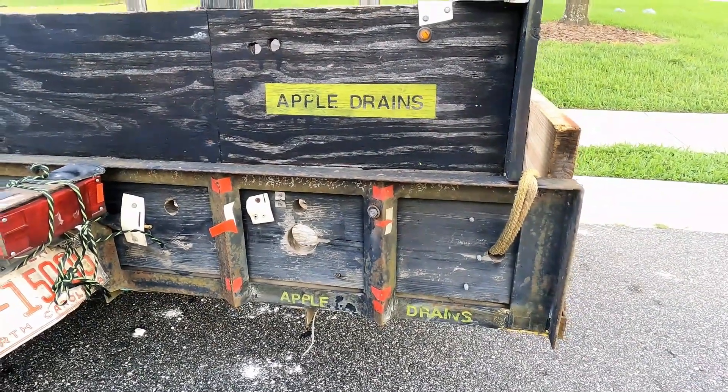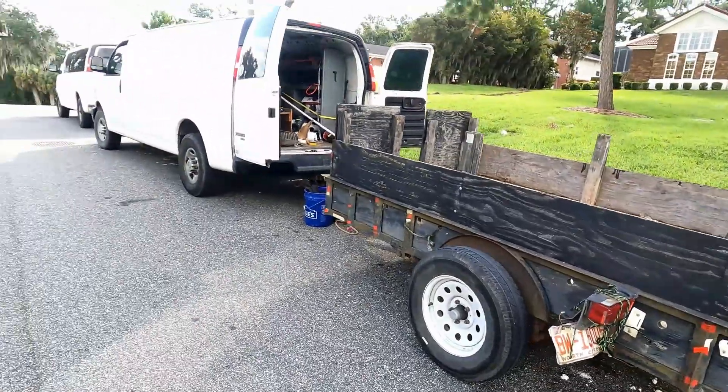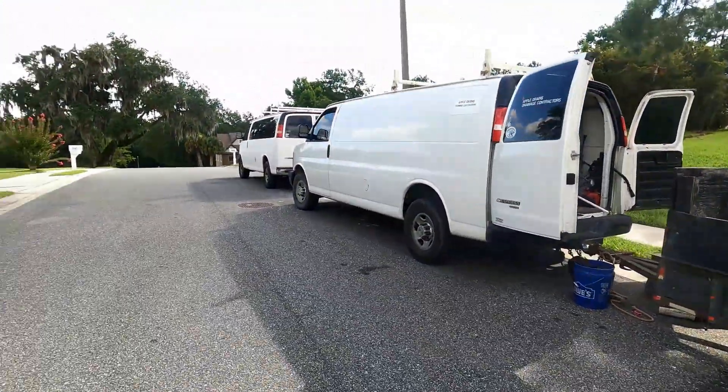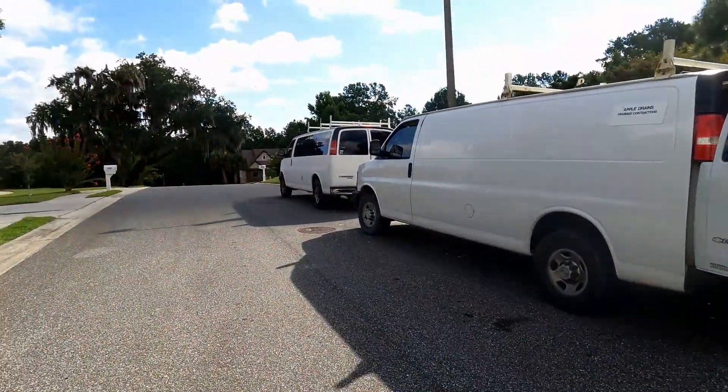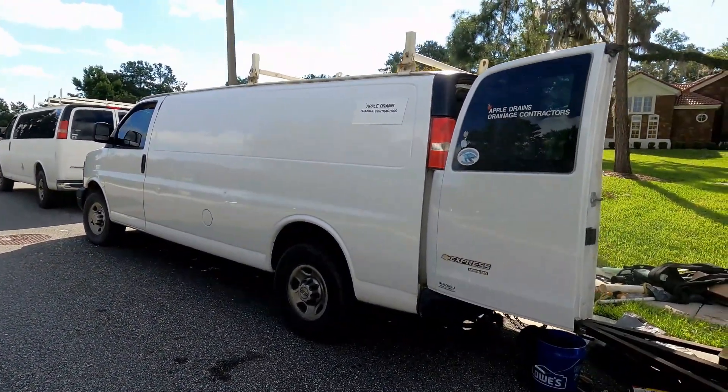The most trusted name in waterproofing right there — Apple Drains. We come with vans and trailers. We don't come in those great big fancy pickup trucks. That's ridiculous. How much do you think they're going to charge you when they pull up with that big truck?